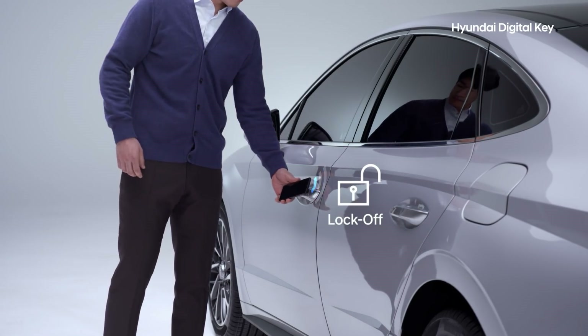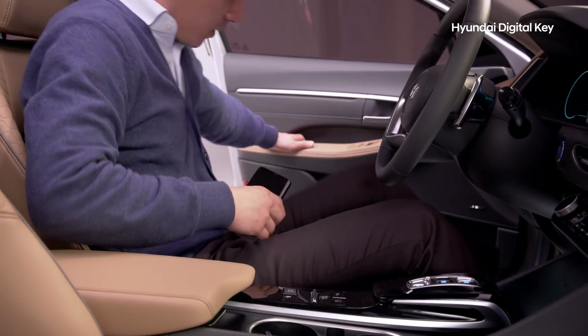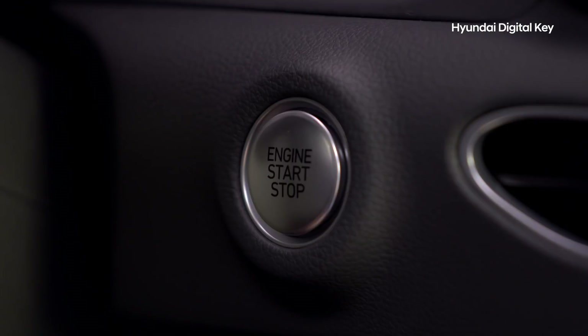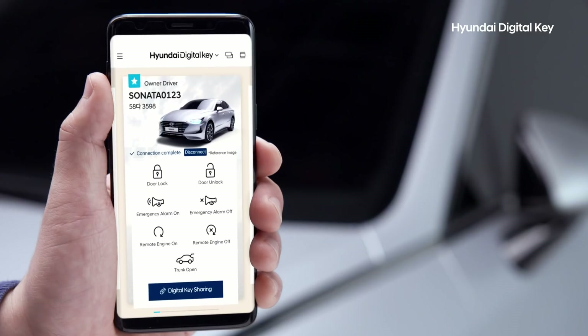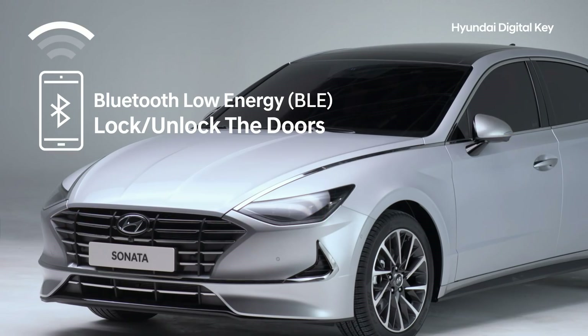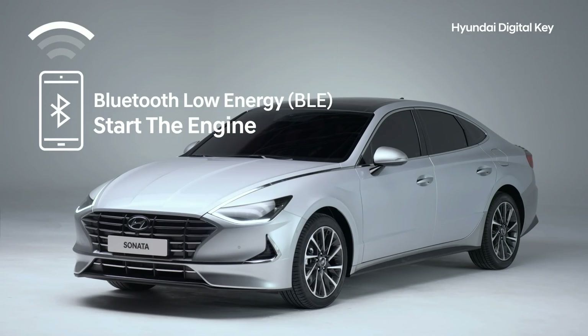Just touching your smartphone to the exterior door handle will open it. Then, placing your device on the wireless charging pad will allow you to start the engine by stepping on the brake and pressing the start button. Using Bluetooth Low Energy Technology, you can lock and unlock your car doors, open the trunk, or start the engine — all from a distance.